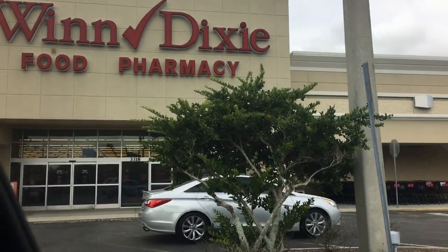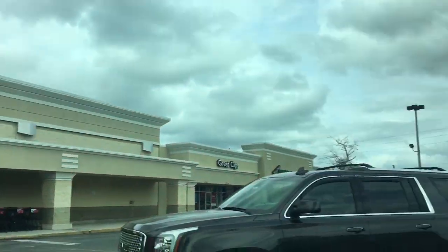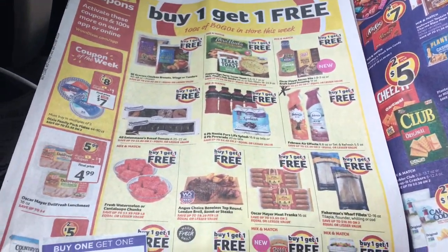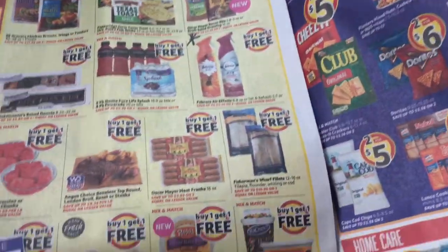Okay guys, so as you can see I'm in front of Winn Dixie getting ready to do some couponing. I know you guys like Winn Dixie a lot — I like it, I don't love it — because I don't always find good deals. Most of the time with Winn Dixie you have to go on coupons.com for food deals.